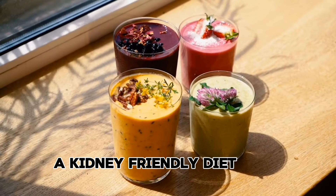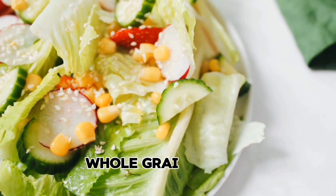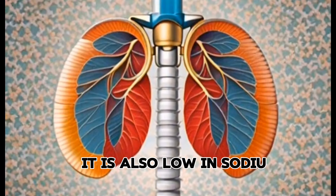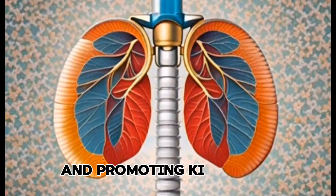A kidney-friendly diet includes a variety of fresh fruits, vegetables, whole grains, and lean proteins. It is also low in sodium, phosphorus, and potassium. A person's diet can be crucial in managing creatinine levels and promoting kidney health.